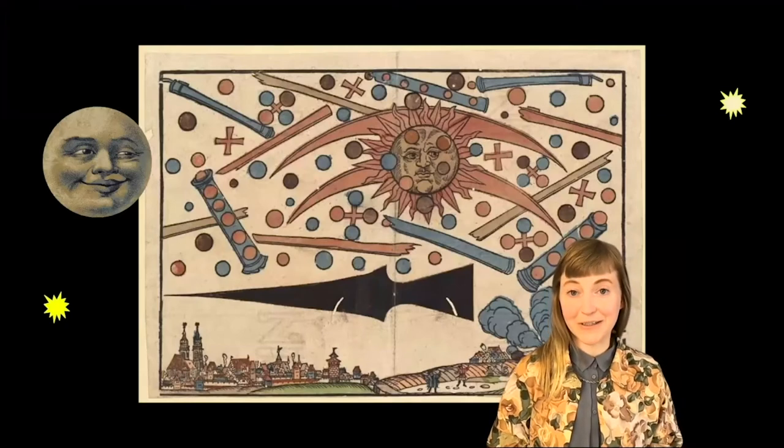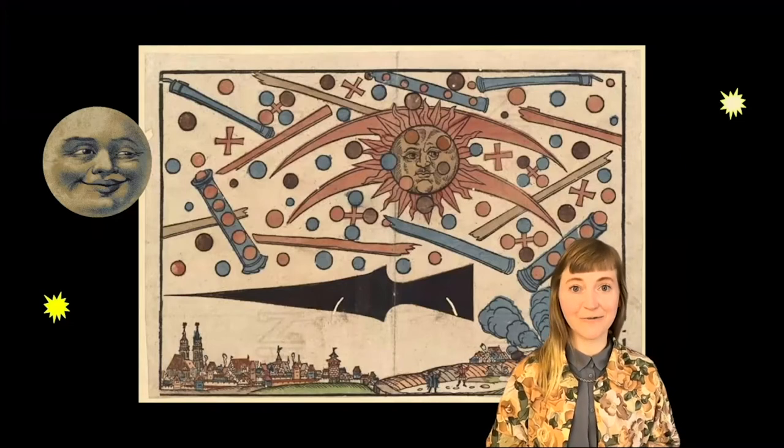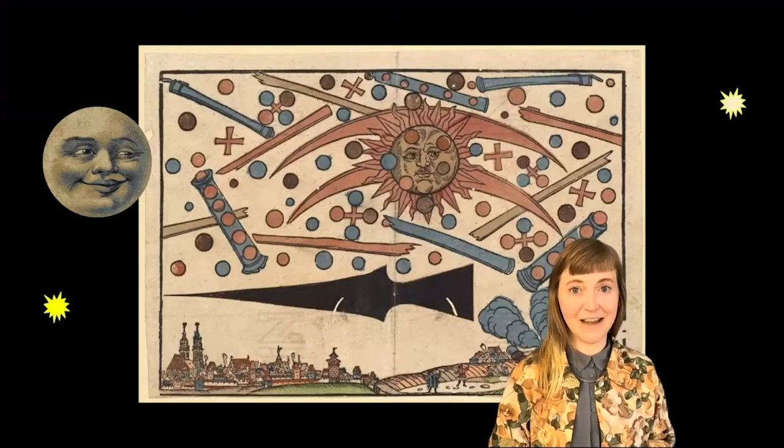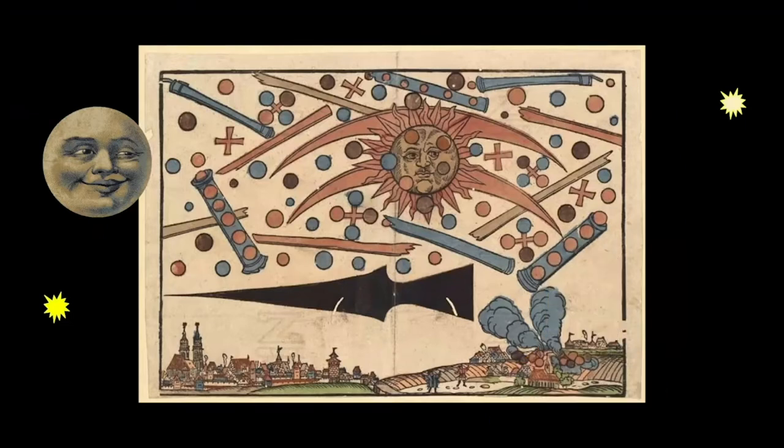A lot of this work of trying to understand came as drawing pictures — drawing records of what people were seeing. For our first bit of drawing, let's have a look at this image. You can see some little figures looking up at the sky and some strange patterns and shapes up there. Do you want to draw the sun, that moon, or some of these shapes that might be stars or planets? You can use color or just black and white. Let's spend one minute drawing from this picture.